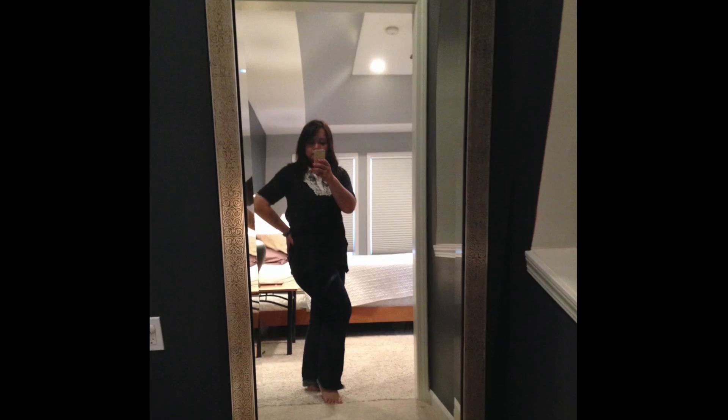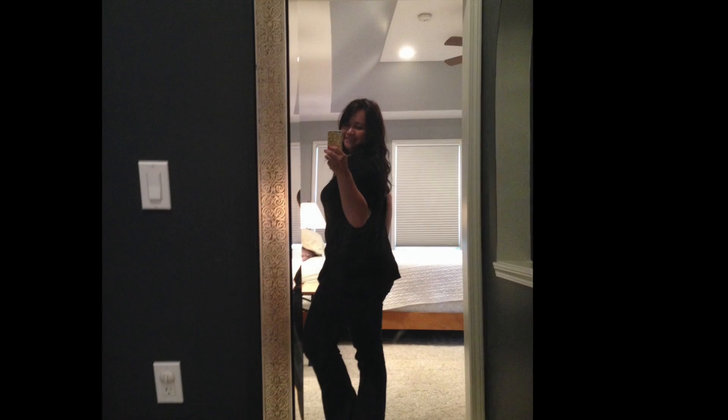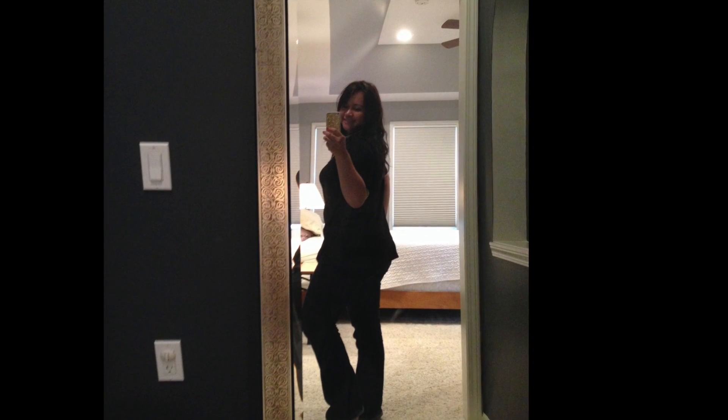It feels almost like maybe cotton. This is another item I would turn inside out and wash on the gentle cycle on cold. The picture I took of myself wearing this has me wearing it with some dark jeans, only because my lighter jeans were in the wash. I would recommend pairing this with a lighter jean just because this is such a dark color.